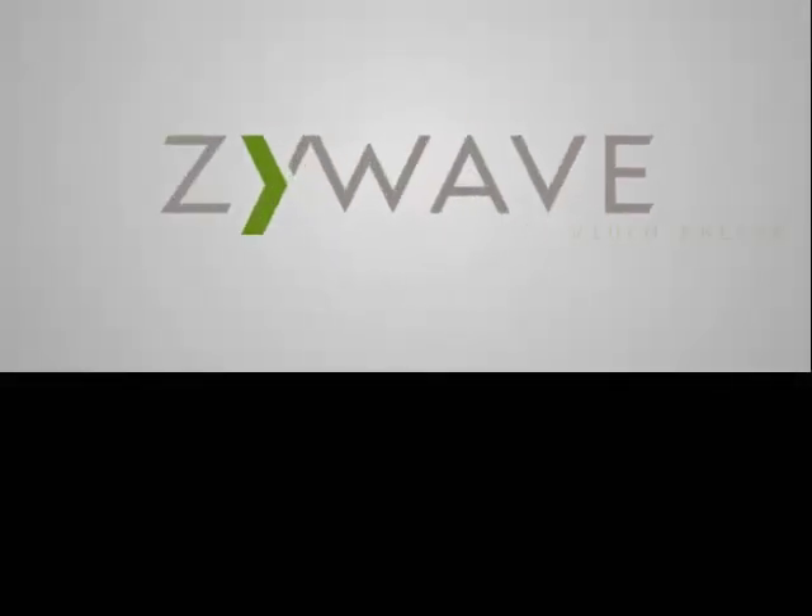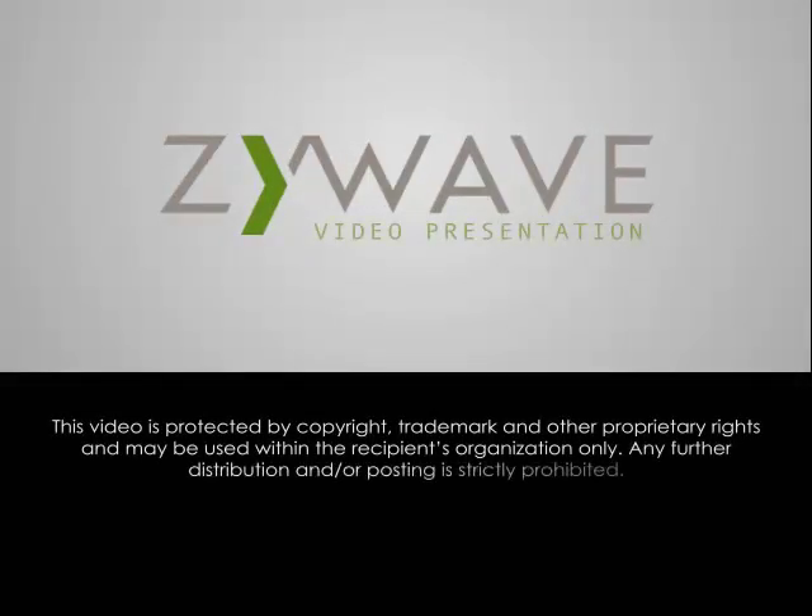Thank you for your time. I hope you have found this presentation informative.